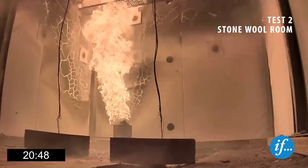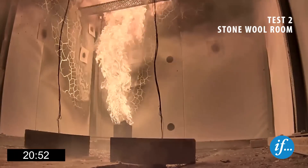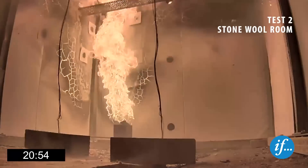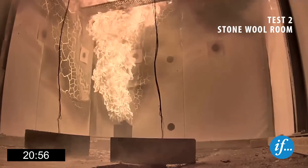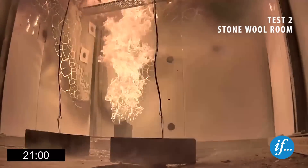Again, the movement of air across the floor suggests an intense fire in the room. The appearance of flames at the screw holes are further evidence of the effect of glue being exposed and ignited.